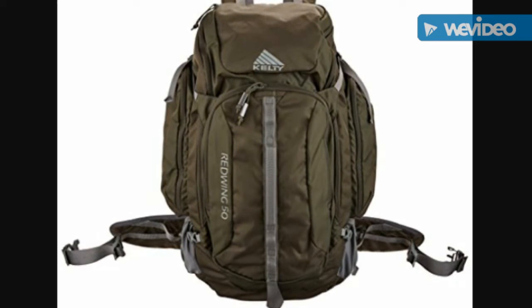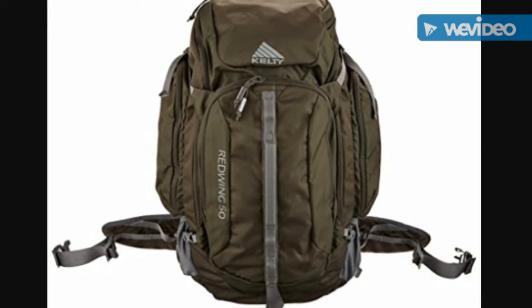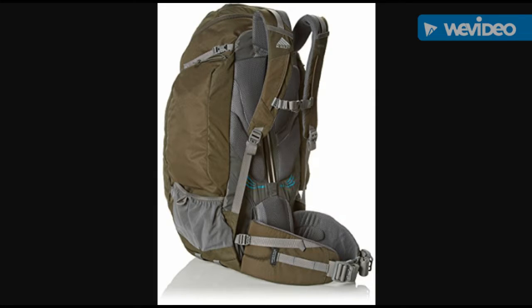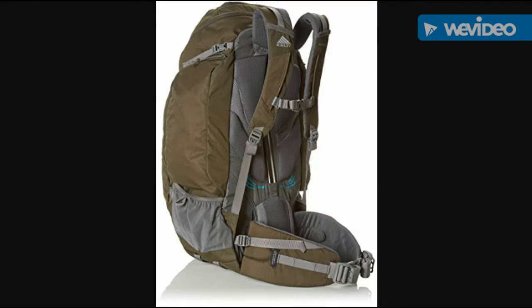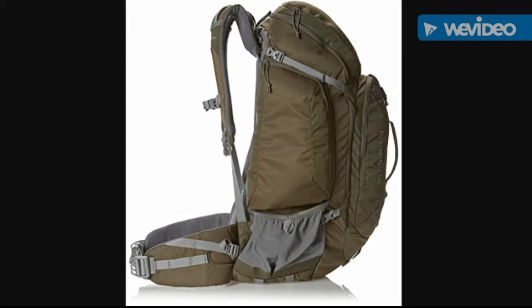So is there such a thing as a one-size-fits-all bag for those who want a little bit of capability and to hold a decent volume of gear? There's actually a bag I'm saving up to get. They typically go for between $79 and $110 on Amazon, depending on color and time of year. I like this forest green, and for me, it's this Kelty Red Wing 50.